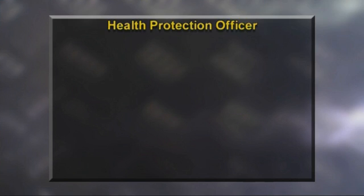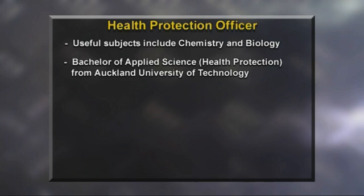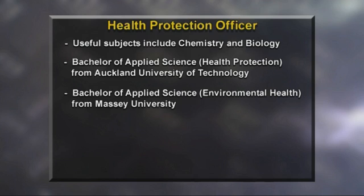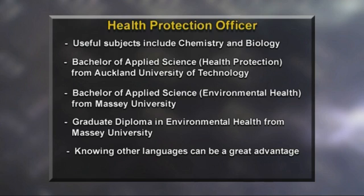Communication is an important skill for a health protection officer. Studying chemistry and biology at school lays a sound foundation for health protection work. To become a health protection officer, you need to complete a Bachelor of Applied Science with a Health Protection Major from Auckland University of Technology, or a Bachelor of Applied Science with an Environmental Health Major from Massey University. If you already have a Bachelor of Science, you could complete the Graduate Diploma in Environmental Health at Massey University. Once qualified, your skills are recognised and you are designated a Health Protection Officer by the Director General of Health. A knowledge of other languages can be a great advantage and more Māori and Pacifica people are needed in public health.